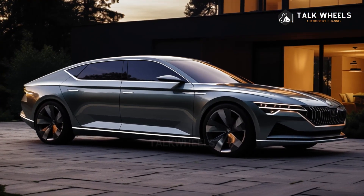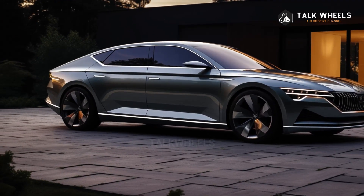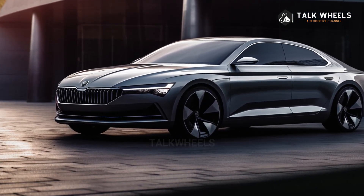Prices have not been made public yet. The base price for the new Skoda Superb is likely to be around £35,000. Estate cars will cost around £1,000 more than hatchback models.